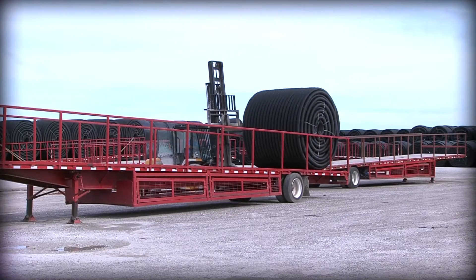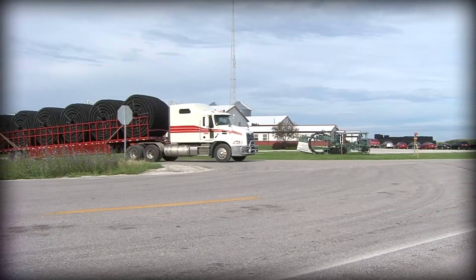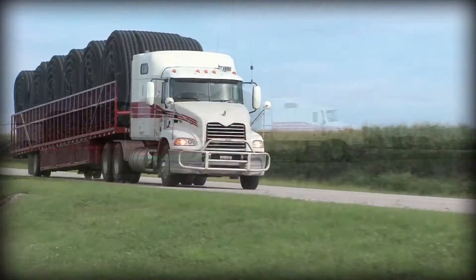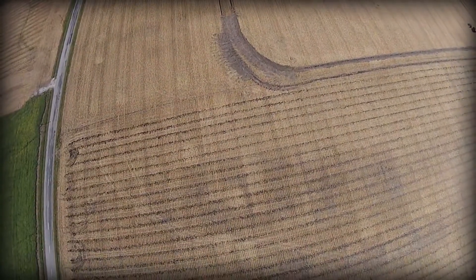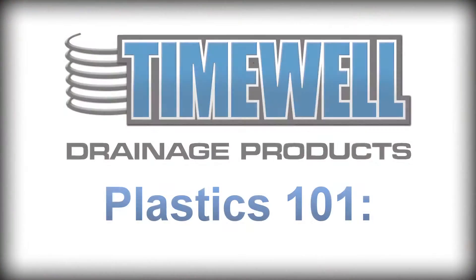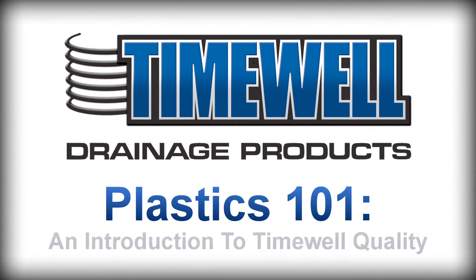Long before your load of pipe leaves the yard, Timewell's Quality Assurance Department has conducted 34 quality checks on your raw materials and finished pipe to make sure it's built to last for generations. Welcome to Plastics 101, an introduction to Timewell quality.